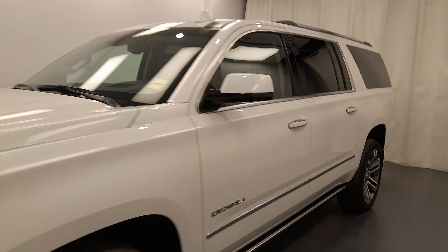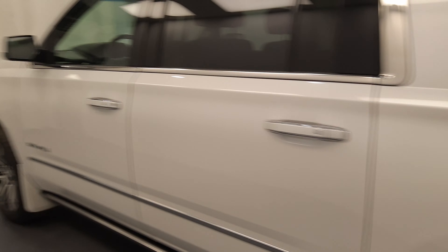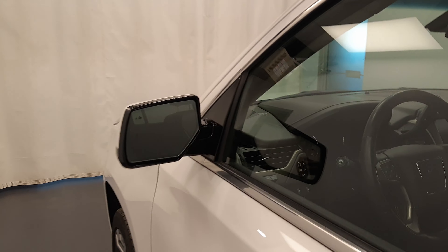Reviewing stock number 198884 on a 2019 GMC Yukon XL Denali. Our exterior color is white.